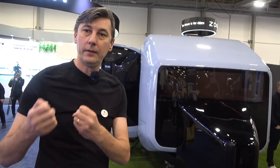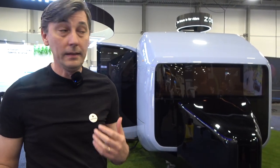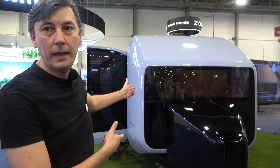What's up guys? I'm at CES and I've spotted a cool travel trailer that you guys might want to know more about. I got Stefan here. Tell us what you got. So we are Pebble, a California-based startup. Really what we are doing is addressing all the pain points that people in the travel trailer industry were facing for decades. This is our flagship product, the Pebble Flow.